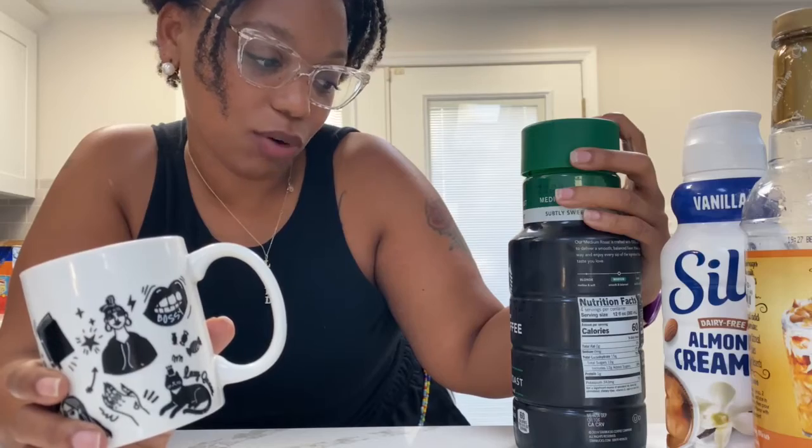I already had my coffee for today, so I'm just showing you the mug. The coffee that I had today is my Starbucks iced coffee. I'm actually learning that my palate does not — I really don't like this brand, or maybe it's just the smooth and balanced medium roast.